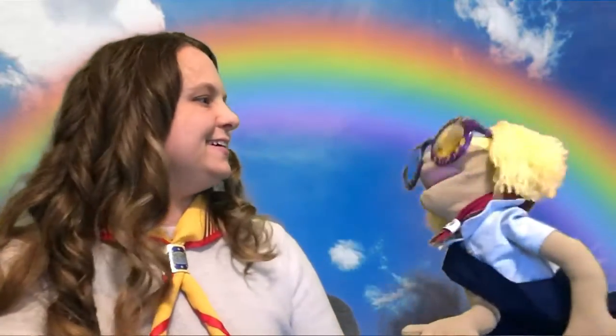Hey, Katie. Oh, hi, Miss Becky. What are you doing? I'm looking for rainbows. You're looking for rainbows? Yeah, with my special rainbow glasses. My mom said that they had something called a prism, and so I'm looking for rainbows. I don't see any. Do you see any? I don't see any rainbows, no.